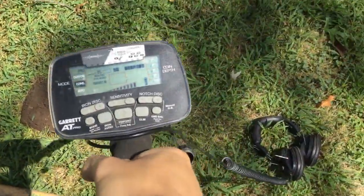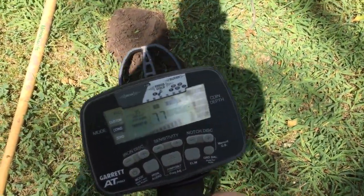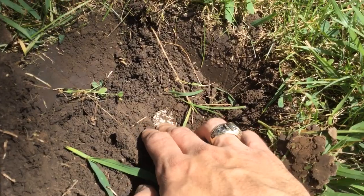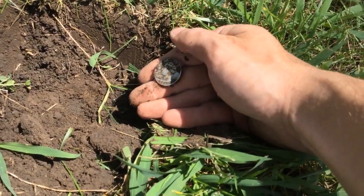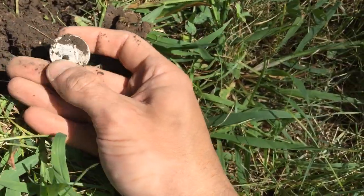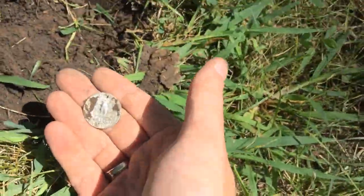I got a really good signal — a high, high signal — 90, 91, 95. I get down in here and, sadly, although I was hoping for a half dollar, looks like we got a little quarter. It probably rang up so high because it's in good shape — it must have been dropped around '63, probably close to when these houses were made. We do have a mint mark — it's a D. 1963-D.